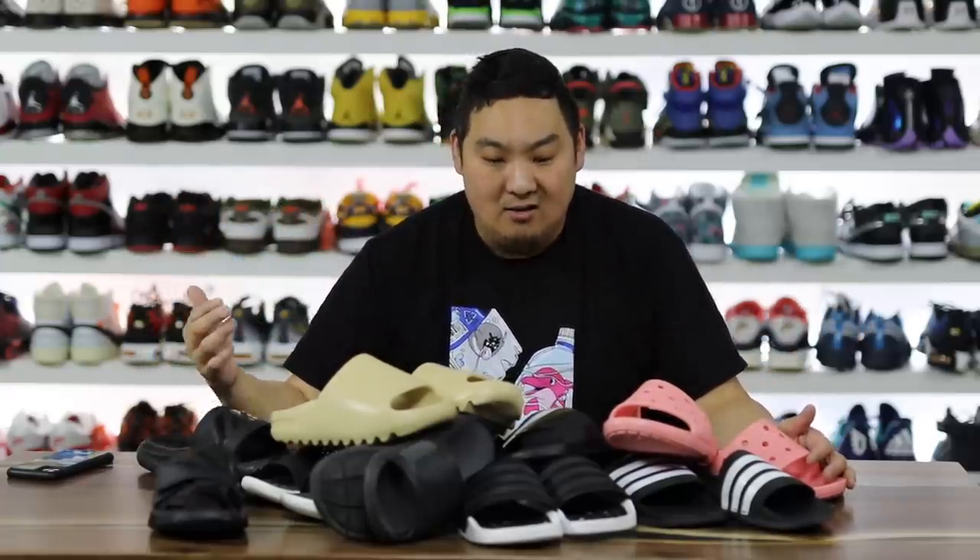I've been looking at the comment section and a lot of people have been asking for a slide comparison video. So I wanted to give you guys my comparison thoughts on eight different slides on the open market right now and let you guys know which ones are the most comfortable and the least comfortable in my opinion.